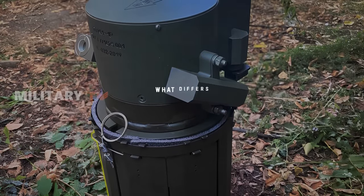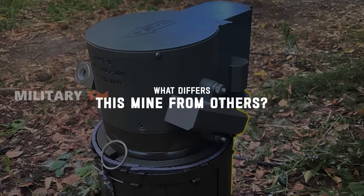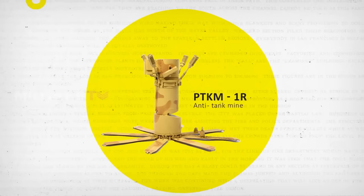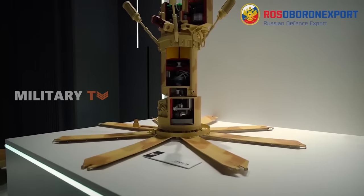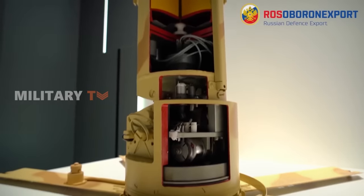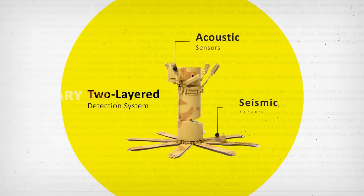What makes this particular mine differ from the countless others scattered across the battlefield? At its core, the PTKM-1R operates on a deceptively simple principle — detect, launch, detonate. Unlike traditional pressure plate or tripwire-activated land mines, the PTKM-1R operates with chillingly intelligent precision. It boasts a two-layered detection system comprising acoustic and seismic sensors.